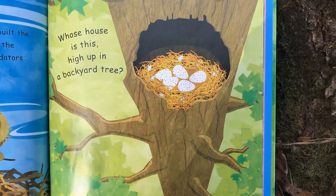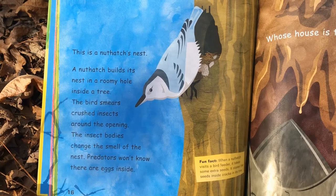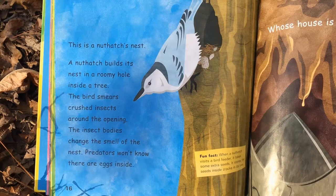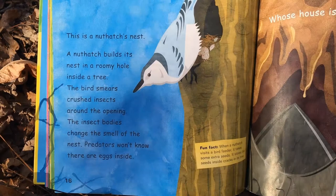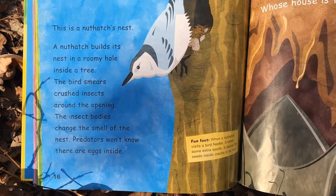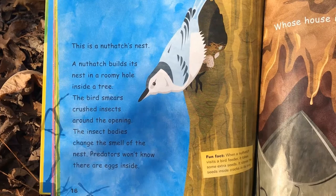Whose house is this high up in a backyard tree? This is a nuthatch nest — and if you listen closely, there might be some chittering in the background as we read our story today. A nuthatch builds its nest in a roomy hole inside of a tree. The bird smears crushed insects around the opening; the insect bodies change the smell of the nest, which helps keep predators from getting inside. Fun fact: when a nuthatch visits a bird feeder, it takes some extra seeds and stores them inside cracks in its tree — a little storage area. That's very smart!